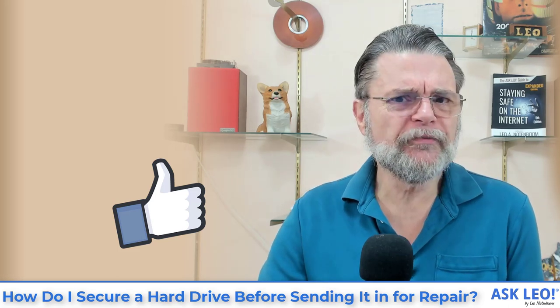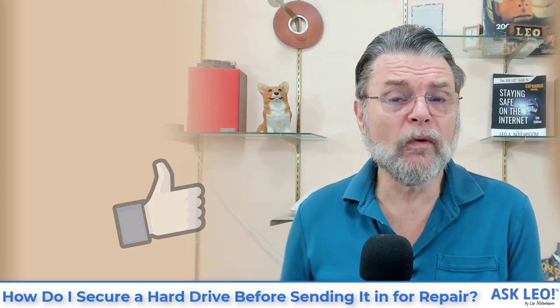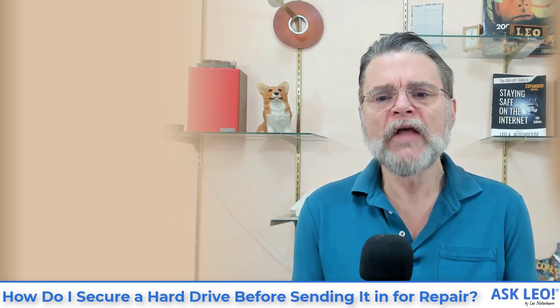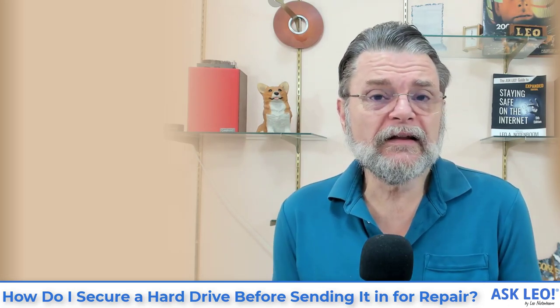I hope that was helpful and helps you make some decisions about exactly what to do when your machine dies and you need to hand it off to somebody else. For updates, related links, comments, and more, visit askleo.com/17773. I'm Leo Notenboom and this is AskLeo.com. Thanks for watching.